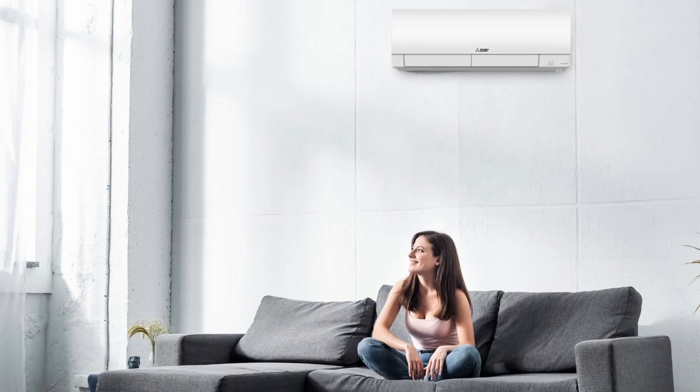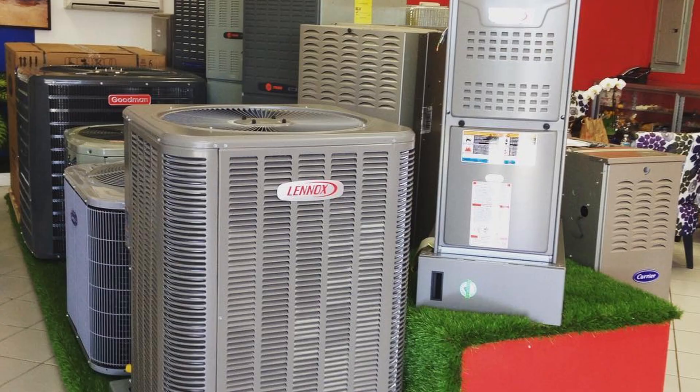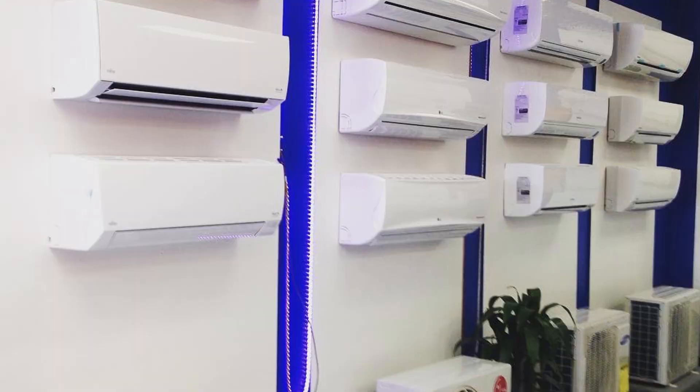we call it the D-Air difference. To make sure you're getting the best products on the market, we start by sourcing the best, most reliable HVAC brands. For central air conditioning, we work primarily with Lennox, a company known for their legendary quality and innovation.